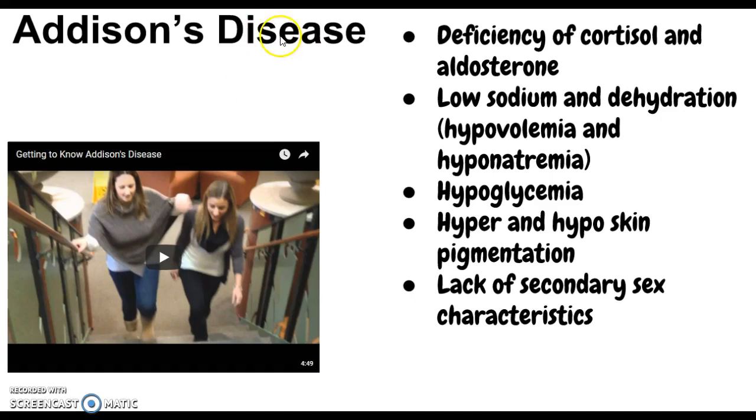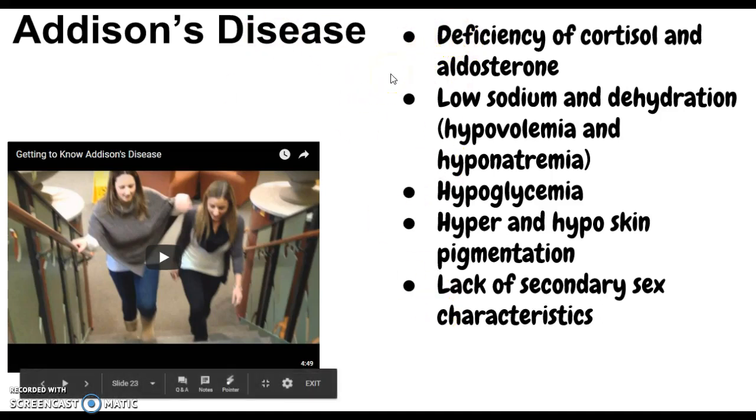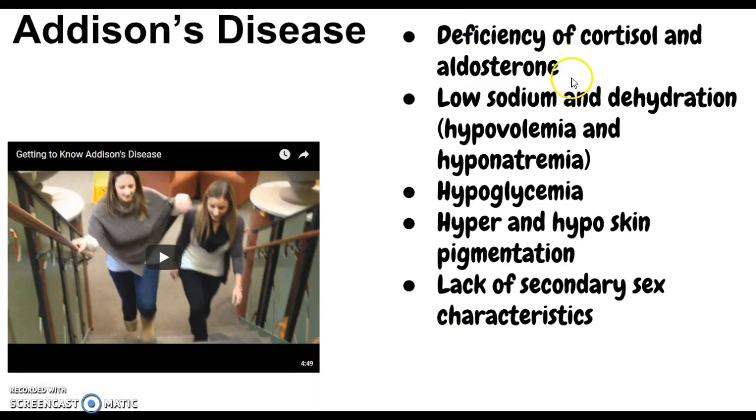Deficiency of cortisol and aldosterone results in low sodium and dehydration — hypovolemia and hyponatremia are two of the main effects. This is one of the few diseases where you actually get to eat as much salt as you want — Addison's patients are encouraged to increase sodium intake. The other thing that happens is hypoglycemia, because there isn't enough cortisol.